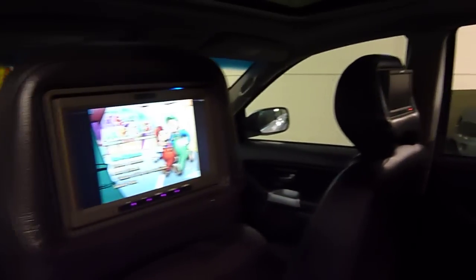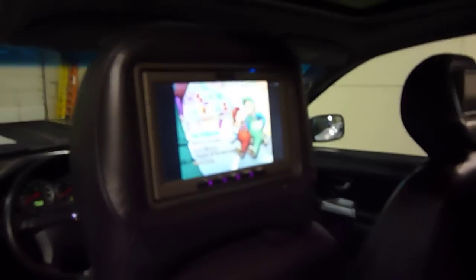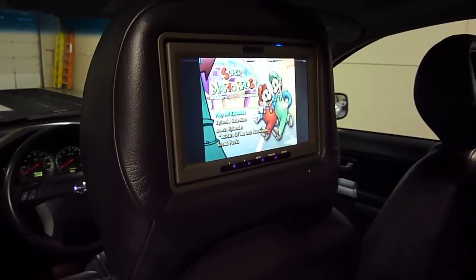This one has the rear entertainment package — it's factory installed. In both headrests, you have LCD screens that'll play DVDs. You can play two separate DVDs at the same time. The sound goes through a set of wireless headphones, or it can be piped through the sound system. So it's kind of a nice setup.